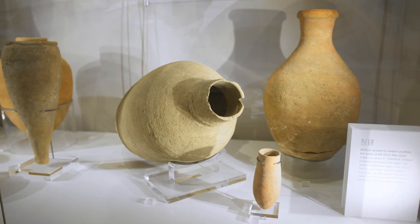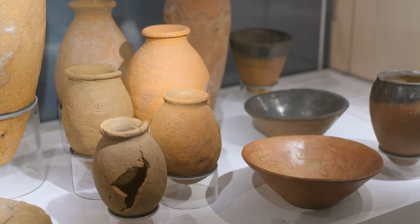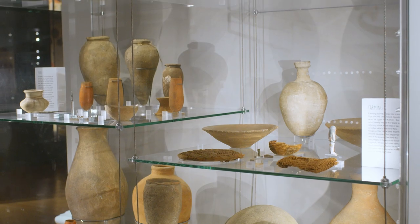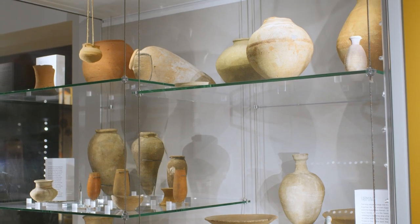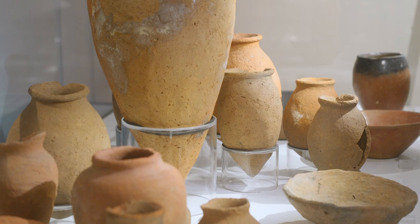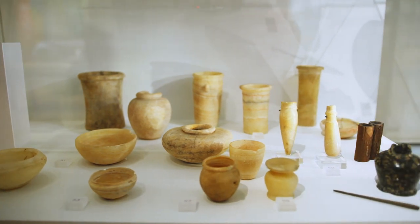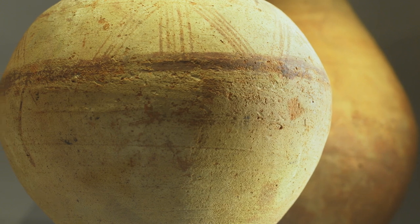The land around the Nile was fertile and able to provide for the large populations who lived there. This lifestyle is represented in the gallery by a large number of pots on display, most of which would have been used for food or water storage. Hundreds of thousands of these pots have been found through Egyptian archaeological digs, from the early Old Kingdom up to the New Kingdom. The pots are made from clay using a coiling technique, but some on display have ornate lines and patterns painted on them.